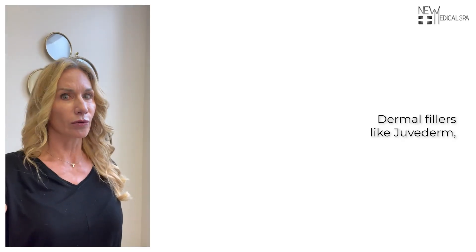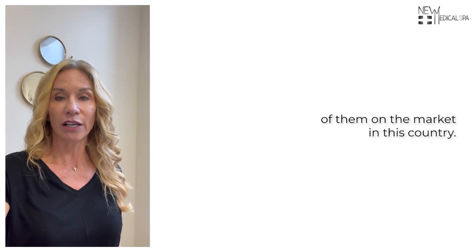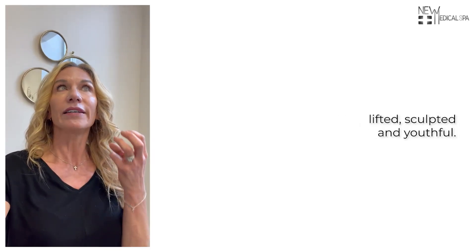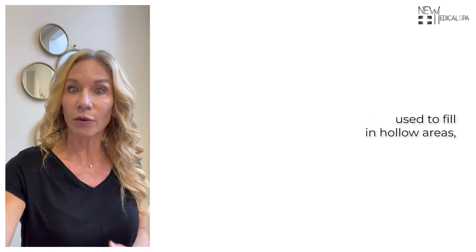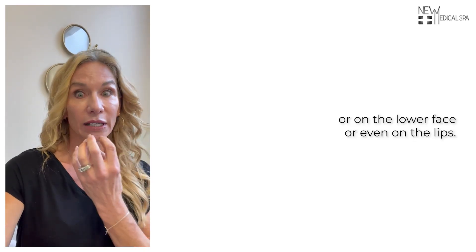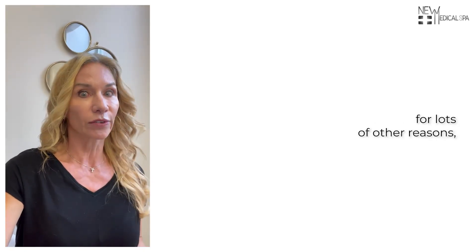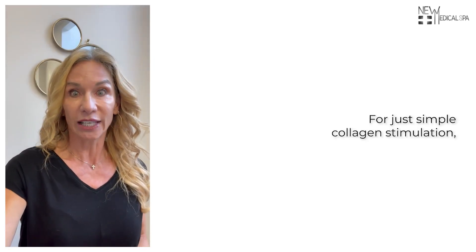Dermal fillers like Juvederm — the most commonly known dermal filler, although there are dozens on the market — work by helping you feel lifted, sculpted, and youthful. They're typically used to fill in hollow areas on the upper or lower face, or even on the lips, but they can be used for lots of other reasons, even in the neck and chest for simple collagen stimulation.